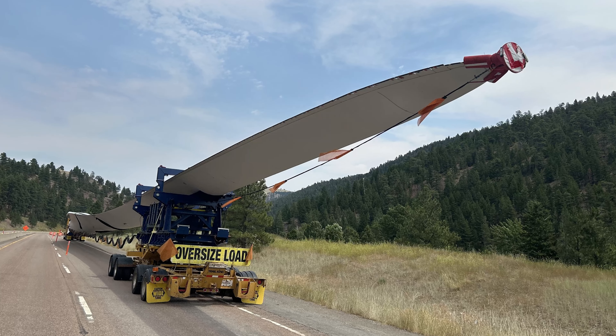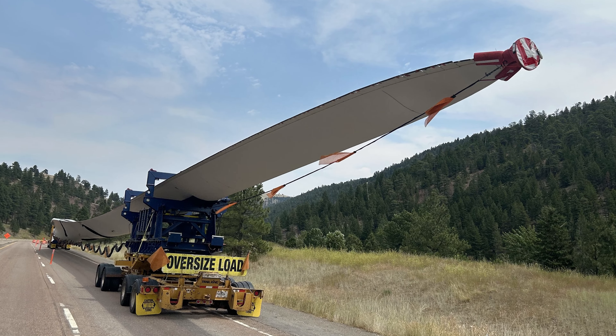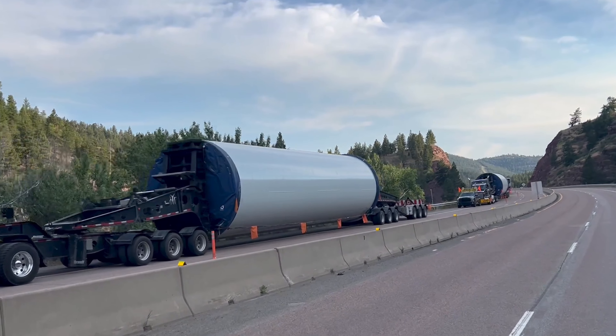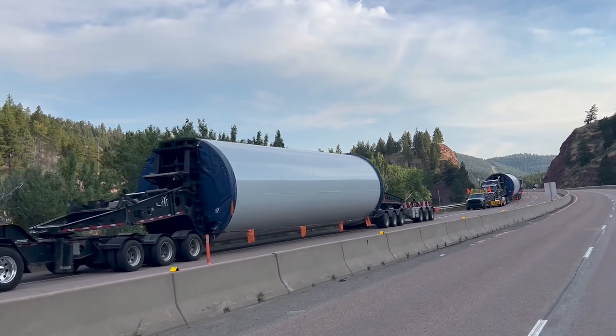To accommodate a large number of oversized loads and windmills traveling to Canada, the contractor must close the interstate between 3 a.m. and 6 a.m. every weekday to escort the trucks through the work zone.